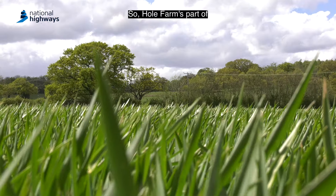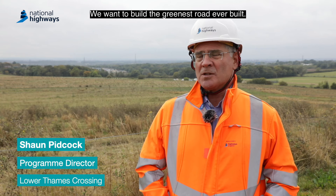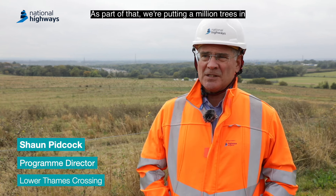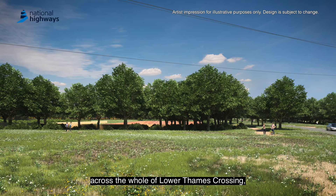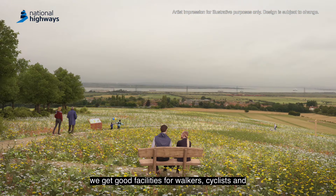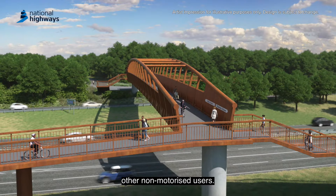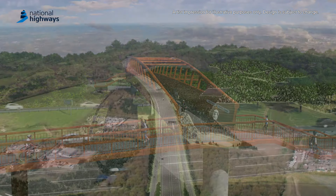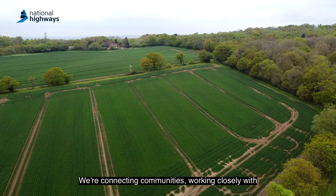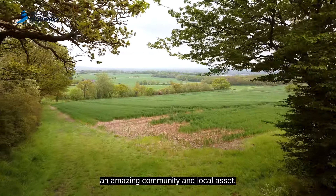Hole Farm is part of the overall ethos of Lower Thames Crossing. We want to build the greenest road ever built, and as part of that we're putting a million trees in across the whole of Lower Thames Crossing, many more footpaths connecting communities, making sure we get good facilities for walkers, cyclists and other non-motorised users. We're connecting communities, working closely with Forestry England, and it will be an amazing community and local asset.